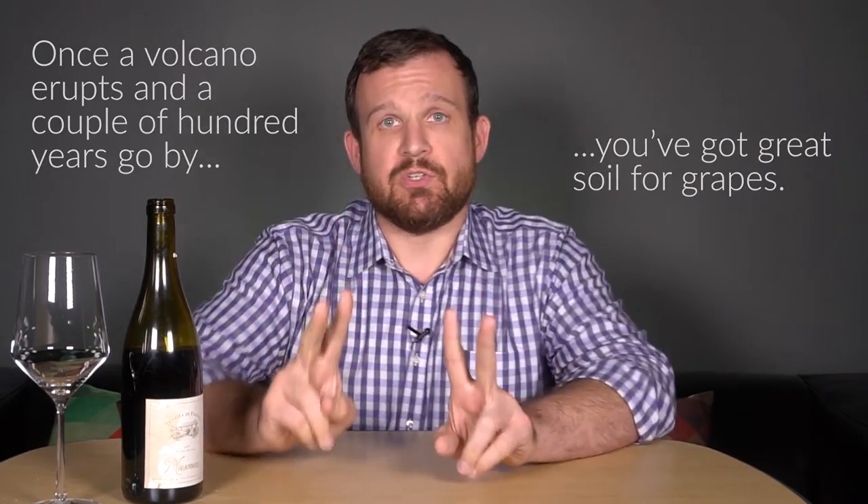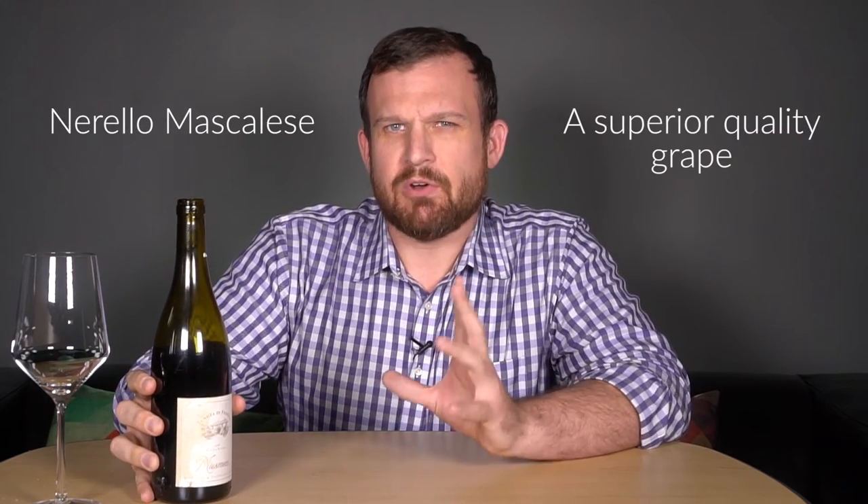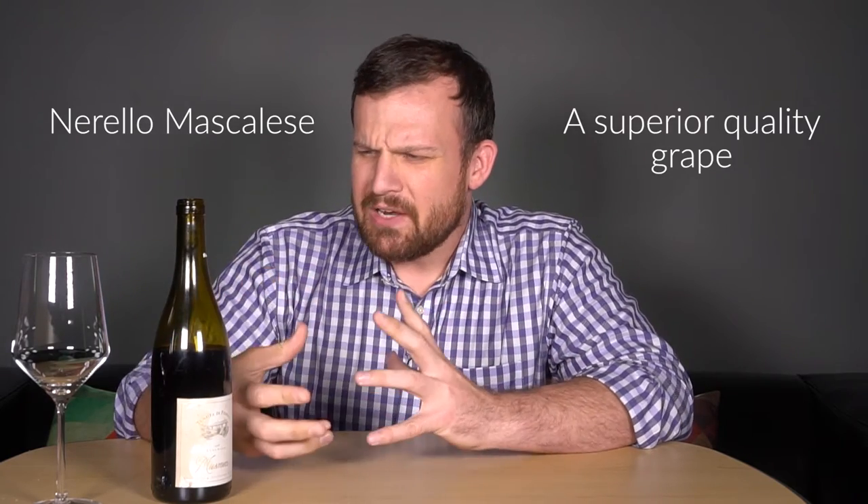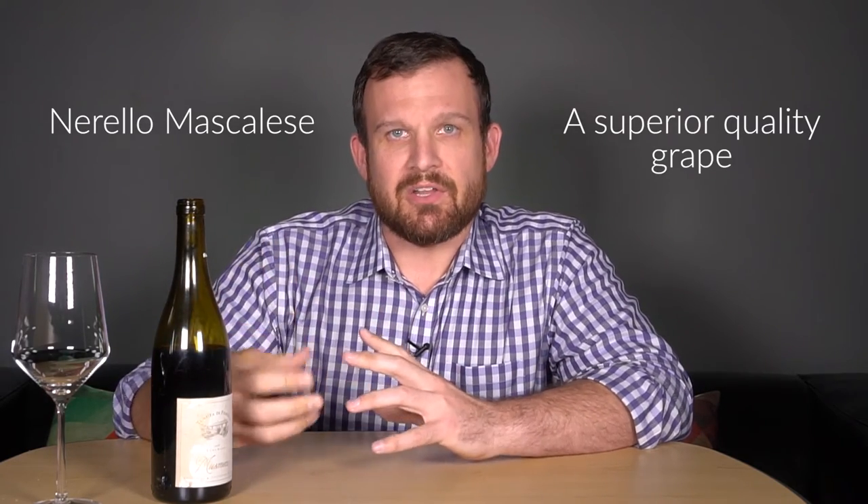Let's talk about the two main red grapes in the Etna DOC. The first is Nerello Mascalese, which is the primary, superior quality grape. I'd call it something between Pinot Noir and Nebbiolo — lighter in body, lighter in color, but still has strong, grippy tannins and pretty good acid. Then Nerello Cappuccio is the secondary grape, usually lower quality, added to bring some color and a little bit of alcohol to the wines.